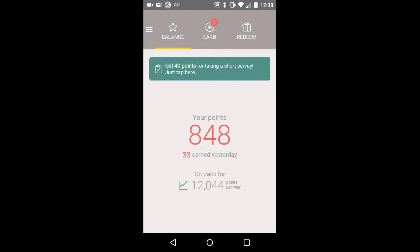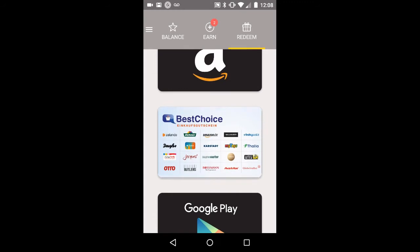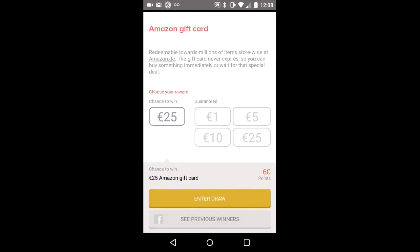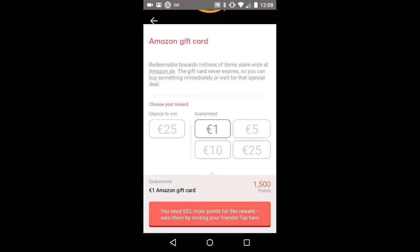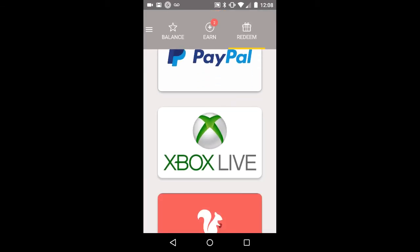You get about 33 points a day, and you need 1,500 points to cash out for either Amazon or PayPal in euros. Let me show you — their first payout is one euro in Amazon or one euro in PayPal.